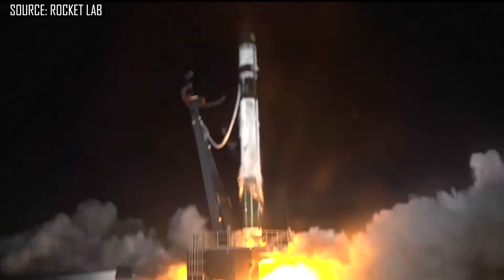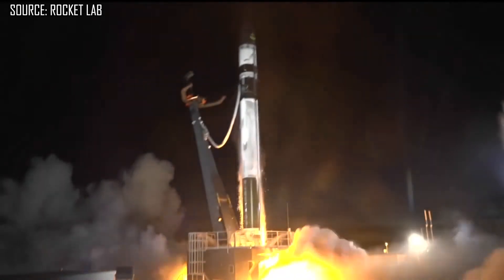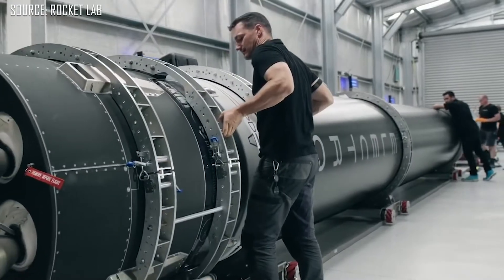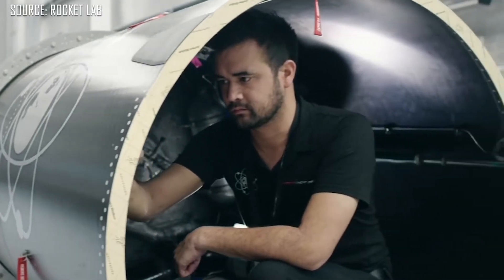Rocket Lab has been around since 2006 but really started gaining popularity around 2017 when their Electron Rocket started flying. Originally, the Electron Rocket was not intended to be reusable because Rocket Lab wanted to stay focused as a small launch vehicle. CEO Peter Beck stated that to make the first stage reusable, they would have to upgrade the Electron into a medium launch vehicle to accommodate all the extra thermal protections and re-entry systems needed.